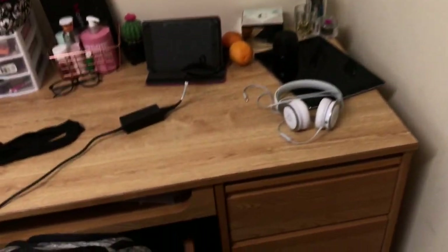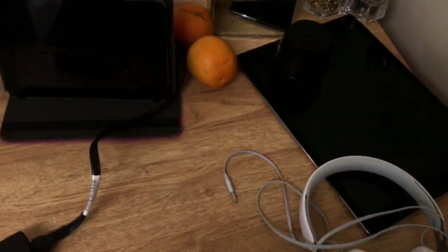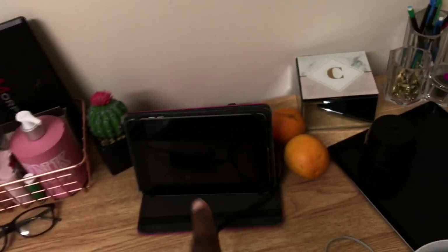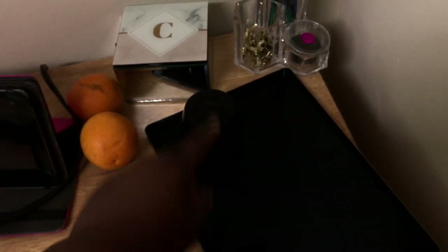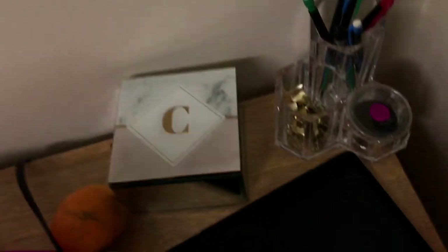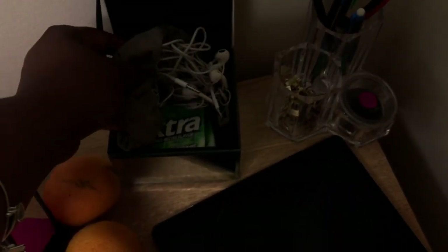So next we head over to my desk area. Right now on my desk I have my iPad mini and my iPad Pro — I think this is like the 10.9 inch. Right now they're both dead. I have a speaker, my Beats. In here is just like a little Joy organizer, and I just have a lot of headphones in here and some gum.